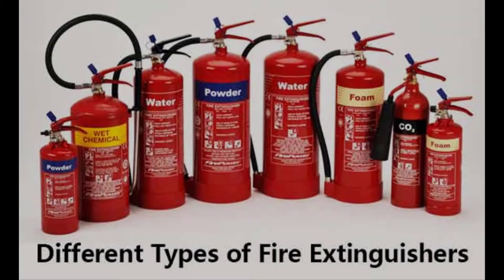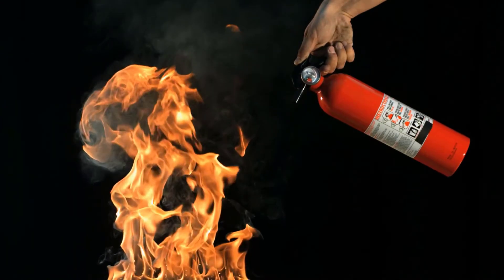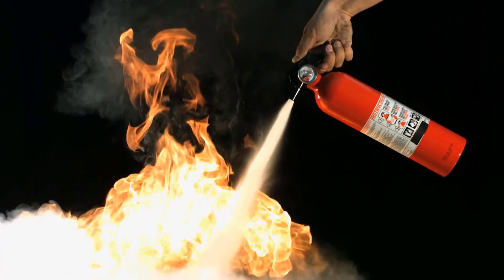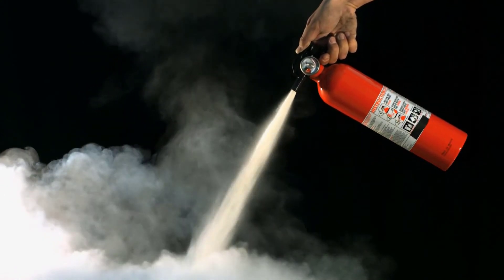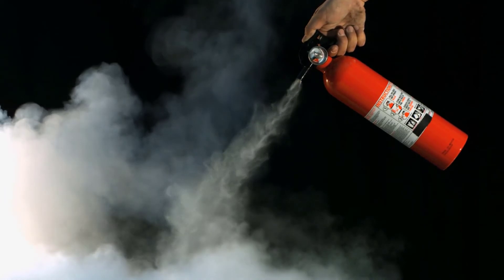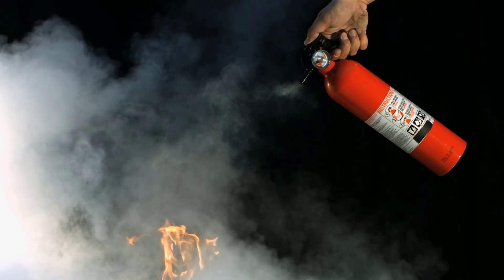You want to make sure that you always grab the proper fire extinguisher and make sure that it's always ready to be used. Portable fire extinguishers need to be inspected on a monthly basis and are serviced annually. You can use these portable fire extinguishers for a small fire by pulling the pin, aiming at the base, squeezing the lever, and sweeping from left to right.